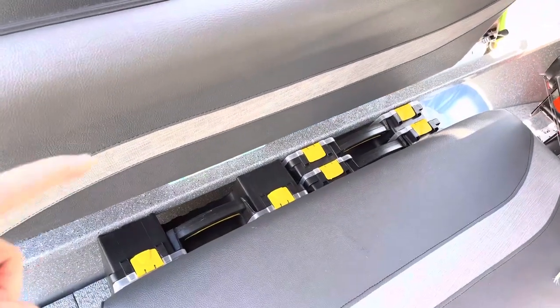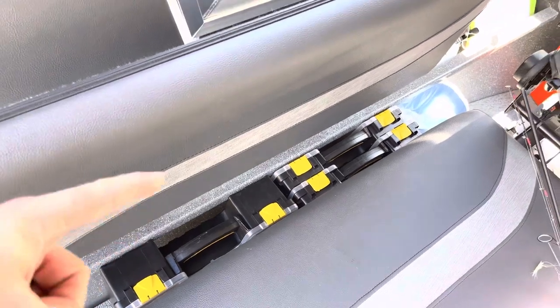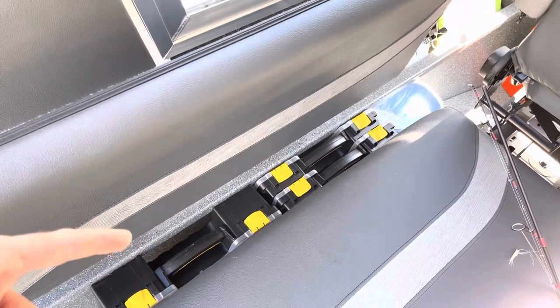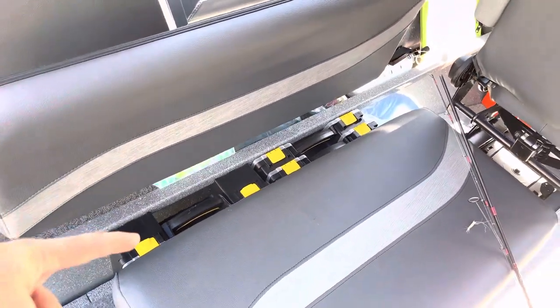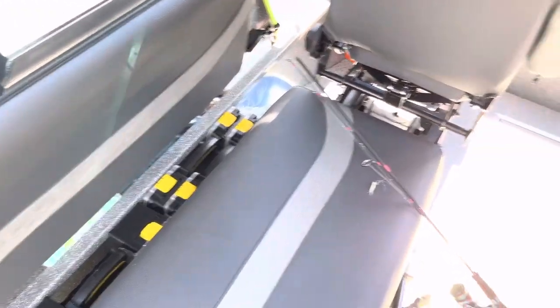Tackle storage here. If you guys want to see this in another video, please let me know below — I think I found a great way to make your boat more organized for salmon fishing in the salt. Hit me up on that one; I think it's going to be a killer video and I'm going to put something together.